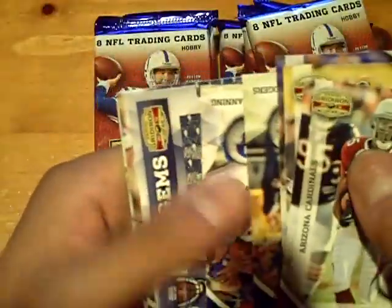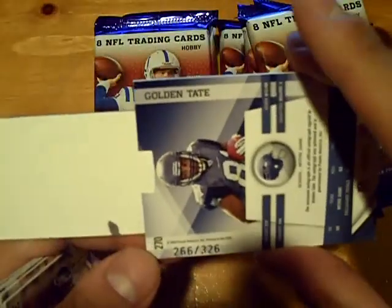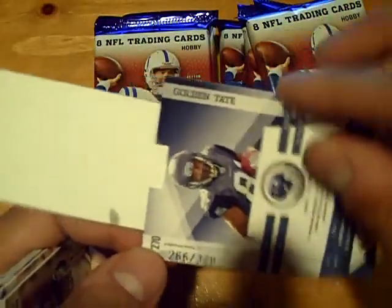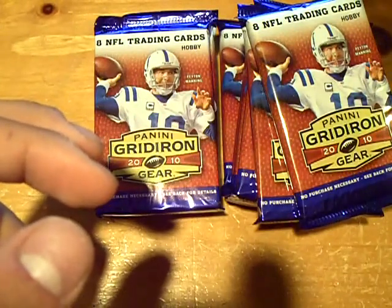First hit — it's going to be a pull-out autograph for the Seahawks. This one will get randomed between everyone. It's numbered at 326 — Golden Tate autograph. Nice card, Golden Tate.